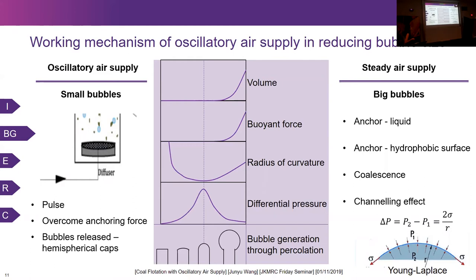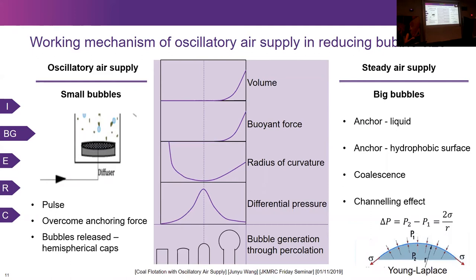Now we know the mechanism — how oscillatory air reduces bubble size. The question is: how are we able to generate oscillatory air supply? In the current study, two different devices are used for generating the oscillatory air supply.